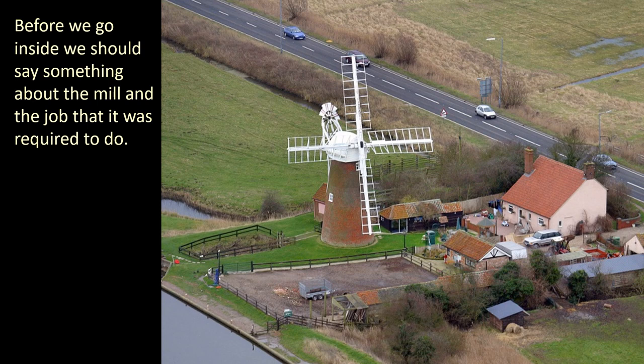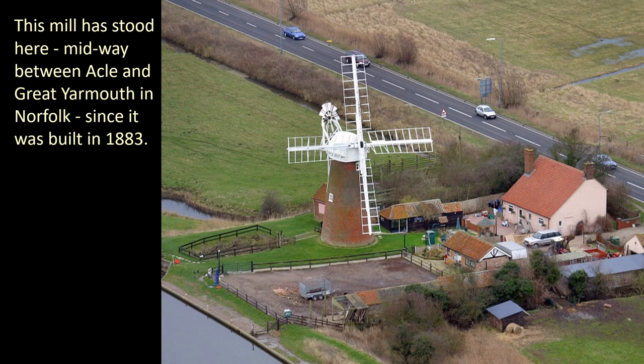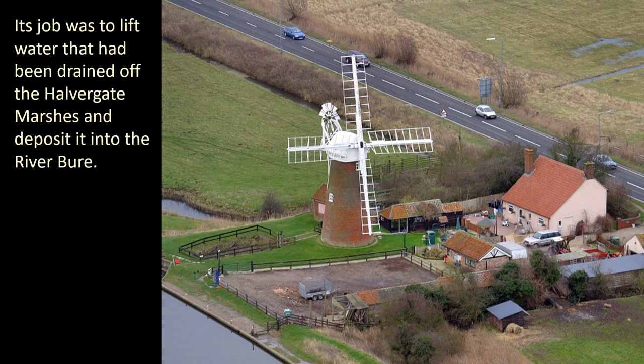Before we go inside we should say something about the mill and the job that it was required to do. This mill has stood here midway between Acle and Great Yarmouth in Norfolk since it was built in 1883. Its job was to lift water that had been drained off the Halvergate marshes and deposit it into the River Bure.